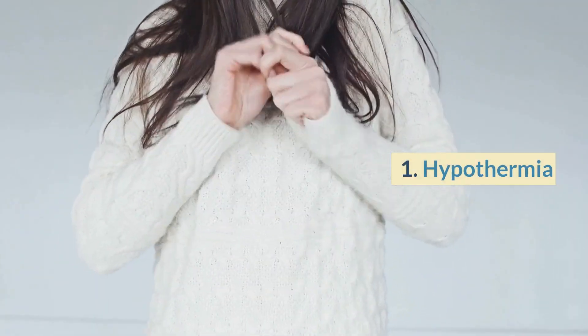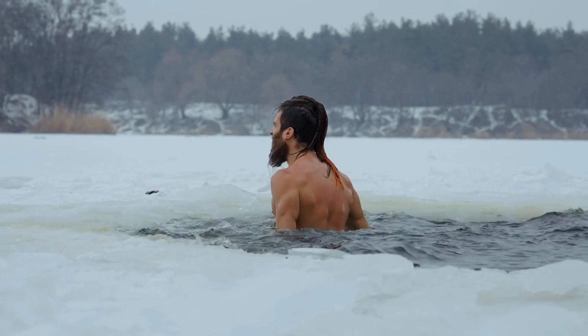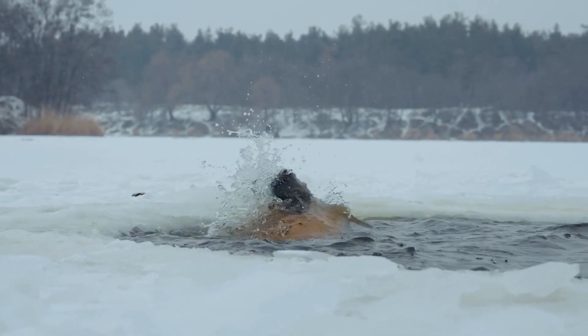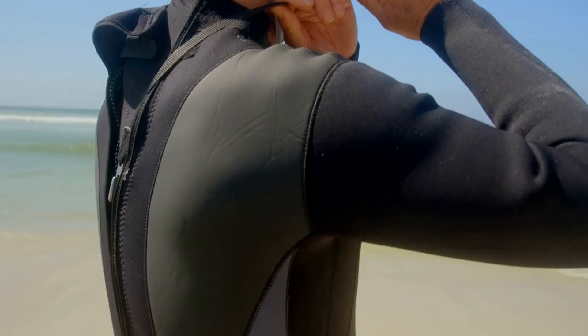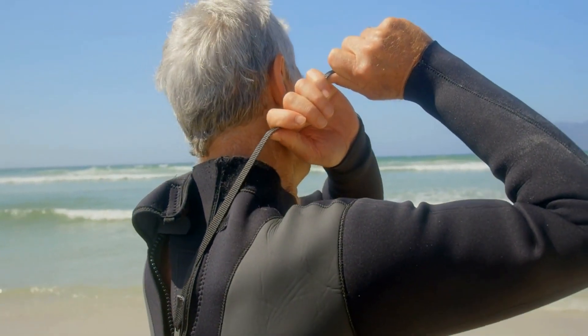Number 1: Hypothermia. Swimming in cold water can cause hypothermia, a dangerous condition in which the body's core temperature drops too low. Symptoms of hypothermia include shivering, confusion, and loss of coordination. To prevent hypothermia, always wear a wetsuit when swimming in cold water.